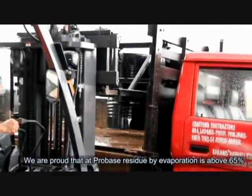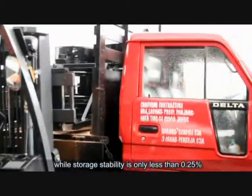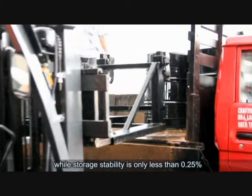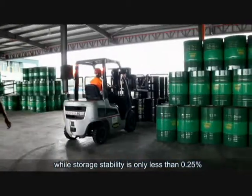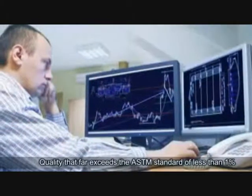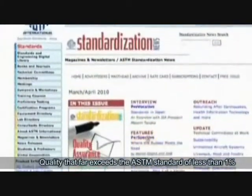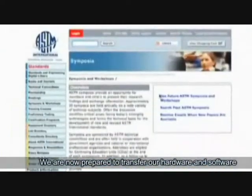We are proud that at ProBase, residue by evaporation is above 65%, while storage stability is only less than 0.25% — quality that far exceeds the ASTM standard of less than 1%.